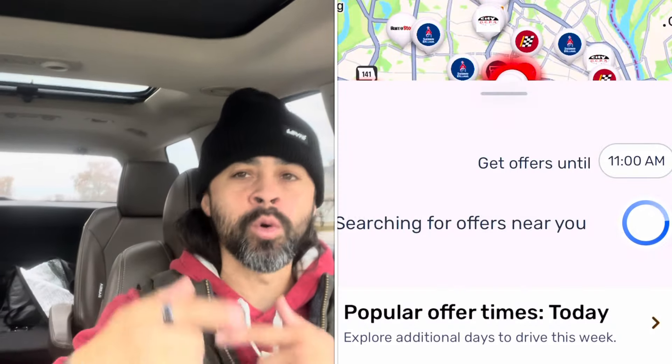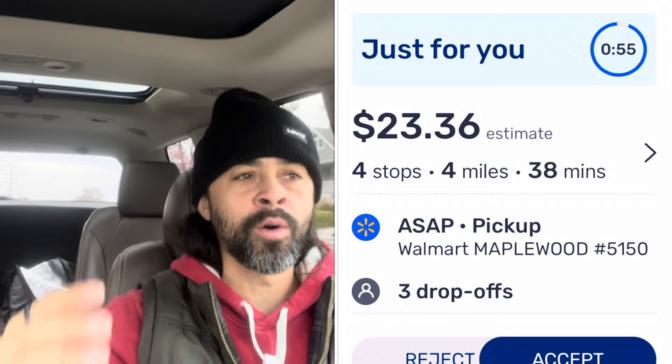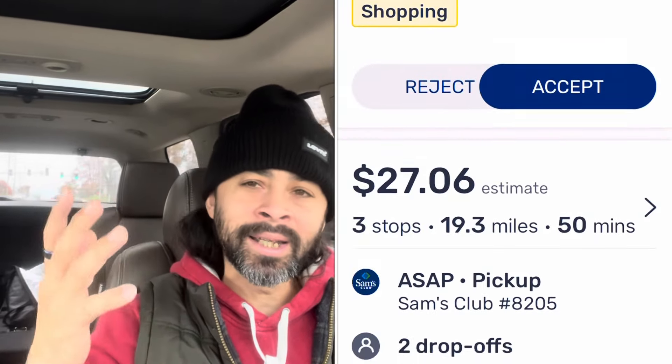When you're going through orders and deciding — let's say you have four or five different options in your queue — when things are pretty much equal, meaning the mileage, the size of the order, and the money are within a couple bucks, accept the one that does not require a customer verification over the one that does, and do that every time.